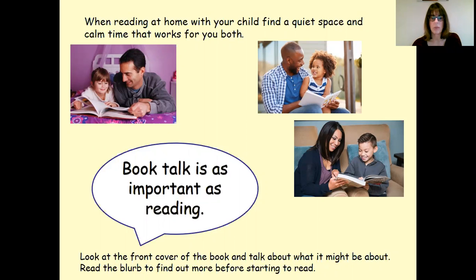So initially when picking a book, thinking about looking at the front cover, talking about what it might be about, and reading the blurb to find out a little bit more before starting to read.